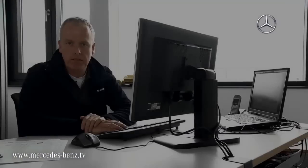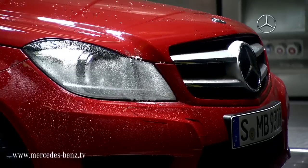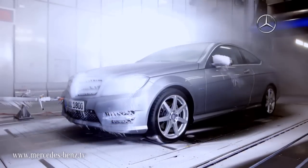Our new climate wind tunnel is equipped for the future and enables us to bring the weather from all over the world to the test bench. In order to cover the temperature range from minus 40 degrees Celsius to plus 60 degrees Celsius, we need a special hot tunnel and a special cold tunnel.